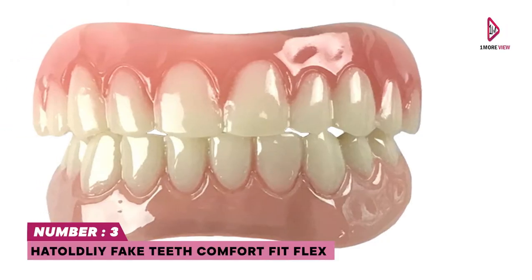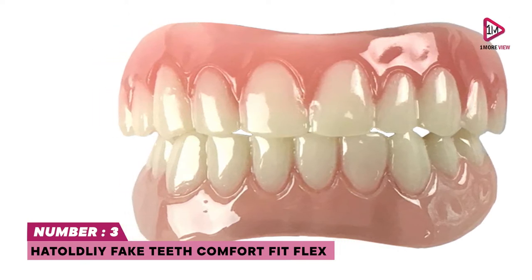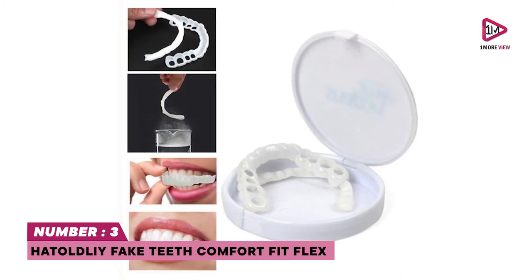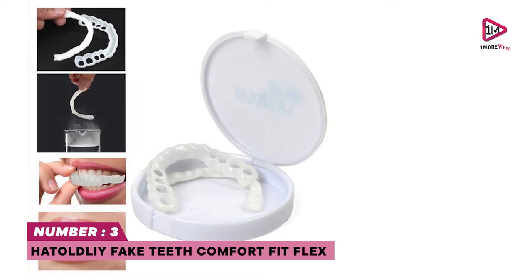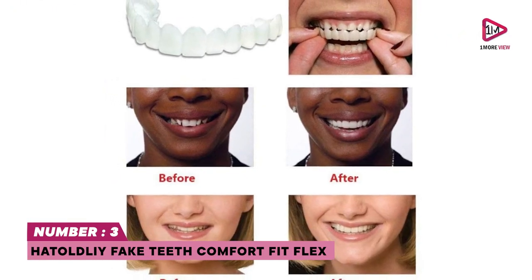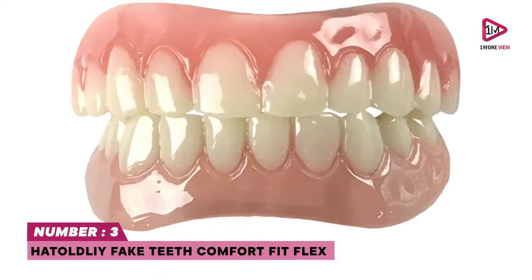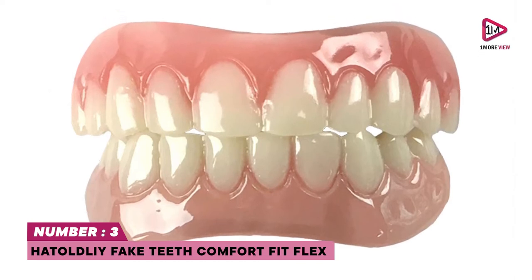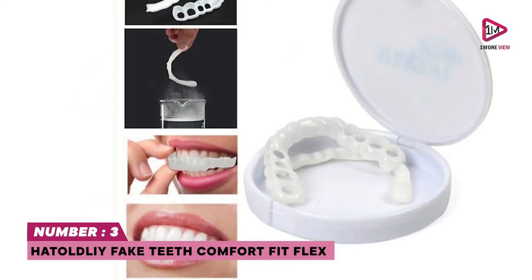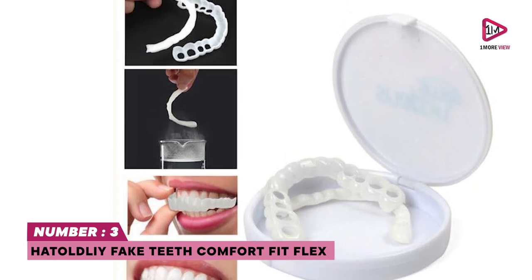Number three: Hotodly Fake Teeth Comfort Fit Flex. If you're looking for snap-on veneers, the Hotodly Fake Teeth Comfort Fit Flex offers natural tooth coloring, improving your smile with a realistic look and feel. Completely transform your smile in the privacy of your own home within minutes. No dental visit necessary. These cosmetic teeth help hide your missing, bent, stained, and broken teeth. Freedom to smile, eat, and drink while wearing. One size fits most.